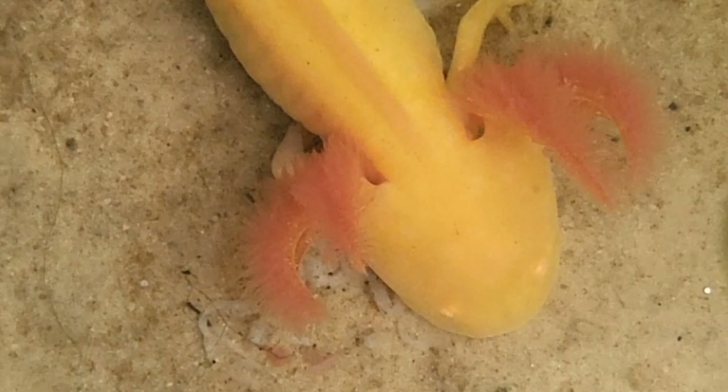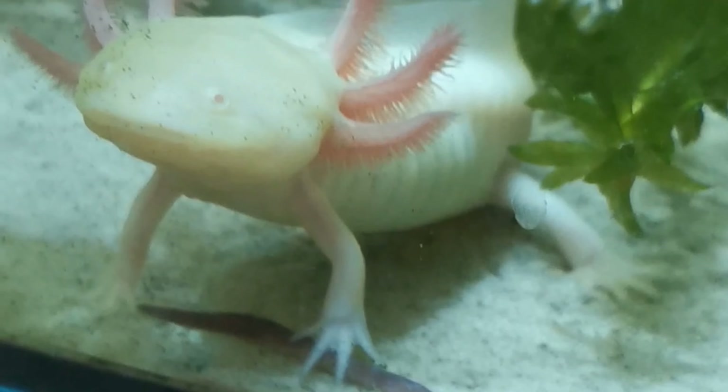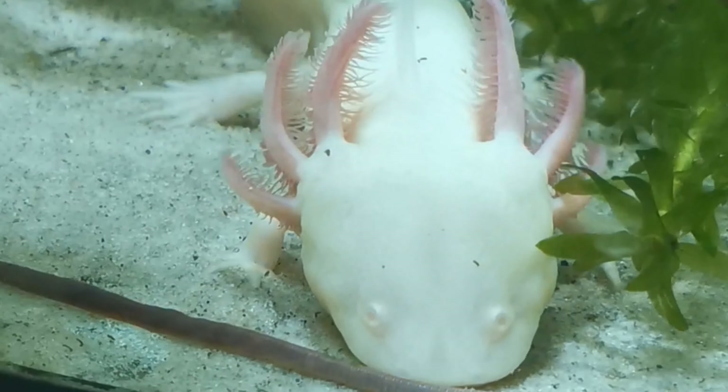Axolotl don't like current, so sand also helps give them traction without any flow issues. If you use a fine pool sand or fine play sand — a non-toxic one for kids — and they consume some, it'll pass straight through them, completely ruling out the risk of impaction. You'll find little footprints all over the aquarium the next morning, which is super cute. For rocks and pebbles, make sure they have soft rounded edges — no sharp edges. Axolotl have a very thin membrane for skin and you don't want sharp things in there. Make sure any rocks are at least twice the size of their head so they definitely can't ingest them.